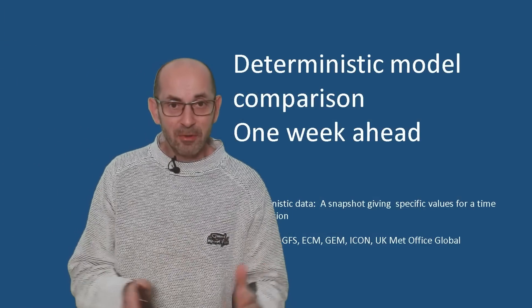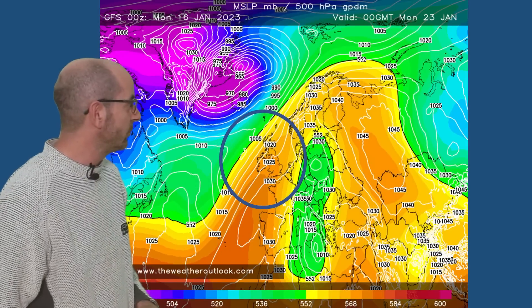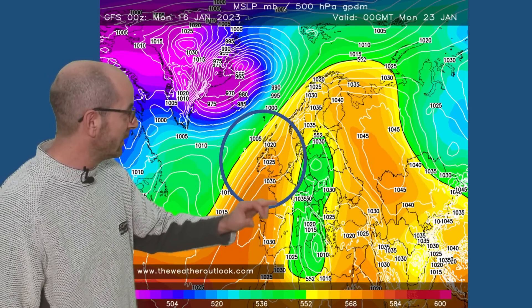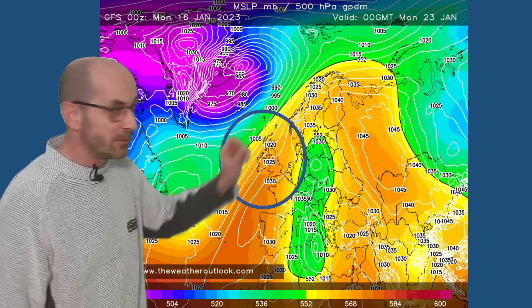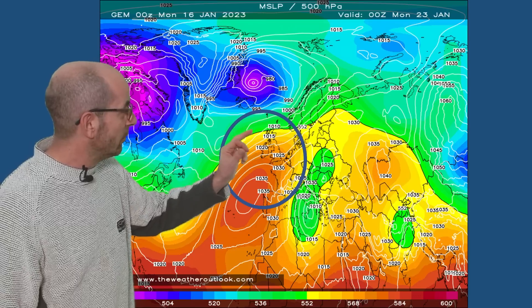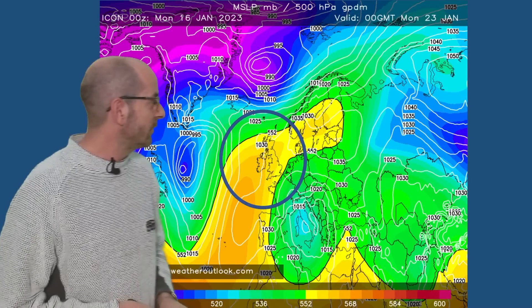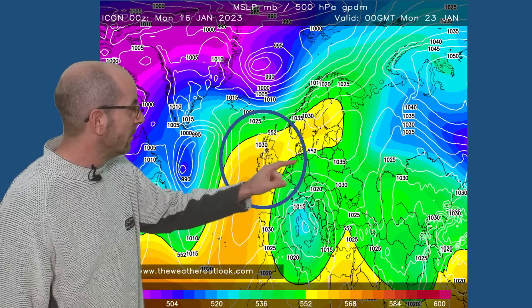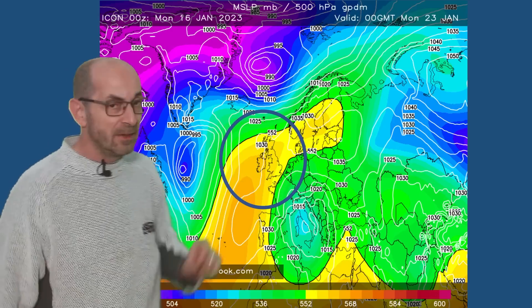So, how do the deterministic models all stack up against each other towards the end of the first week? Here's the GFS, which the animation was using — high pressure starting to become more of a player, with rain remaining a greater risk in the far northwest. The Canadian model at the same time is similar — high pressure building up from the south, with the greatest chance of rain in the north. The German Icon is a little bit different: high pressure further north, cold air flirting still with southeastern Britain — that's indicating more of a continental influence as high pressure builds northwards.